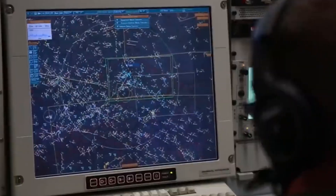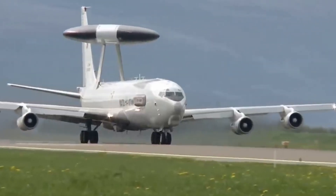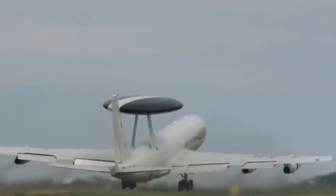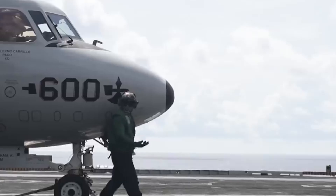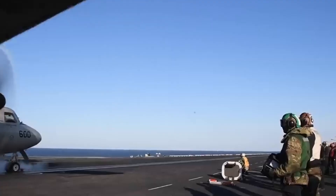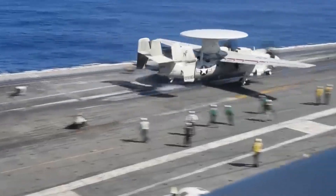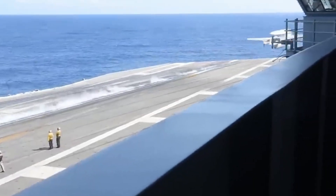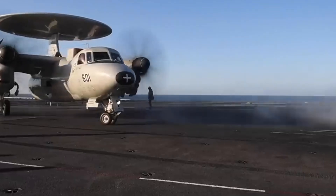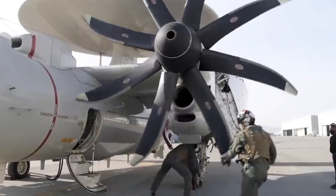The E-2 Hawkeye, part of the U.S. military's carrier airborne early warning system, ensures carrier protection with a collapsible wing design for hangar storage. Tailored for maritime support, it excels in escorting slow-moving ships through hostile waters, operating at lower altitudes and speeds compared to larger AWACS planes like the E-3 Sentry or E-7 Wedgetail. Its twin propeller engines offer benefits such as slower stall speeds and increased fuel efficiency for longer missions.